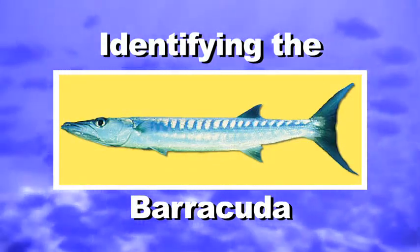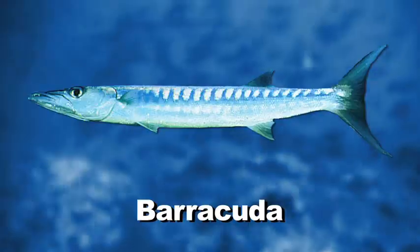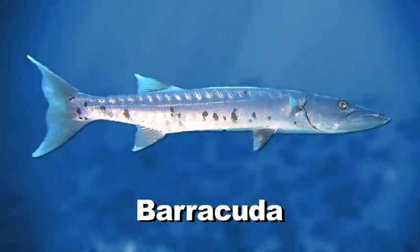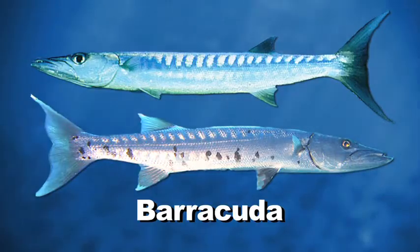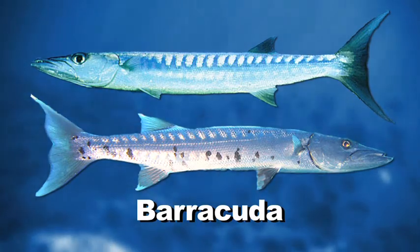Identifying the Barracuda: The California Barracuda can grow to impressive sizes of up to 11 pounds. The long cylindrical shape is a giveaway. The dorsal fins are widely separated and their coloration ranges from a slate gray to blue, and the fins will sometimes have a yellowish hue through them.